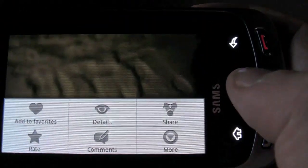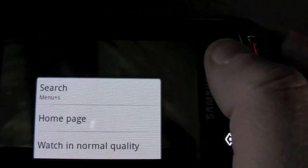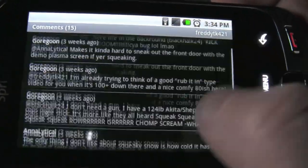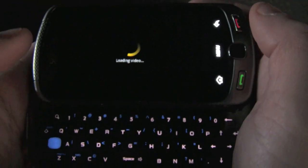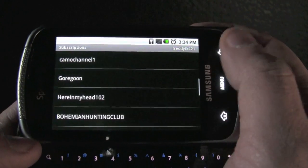It's a Google phone and they own YouTube, so they give you a bunch of cool options. You can see the details, the comments, all kinds of stuff — watch it in normal quality or high quality. You can read the comments right off of here. But you can't answer the comments unless you're in the web browser, so you have to go through that route to do that.